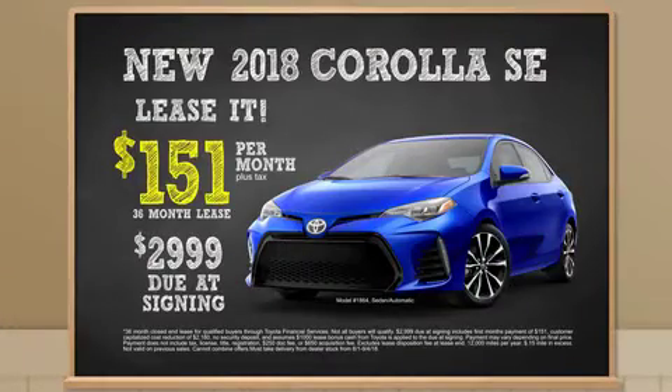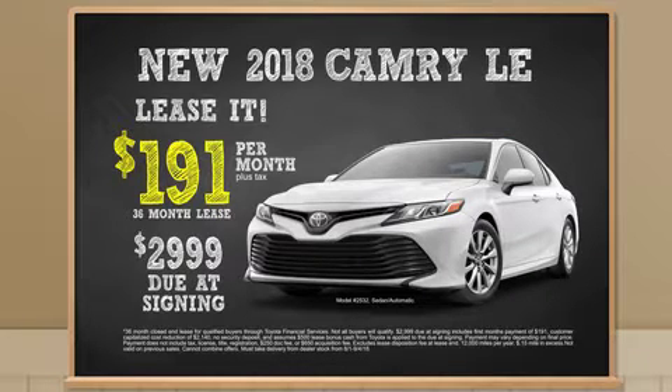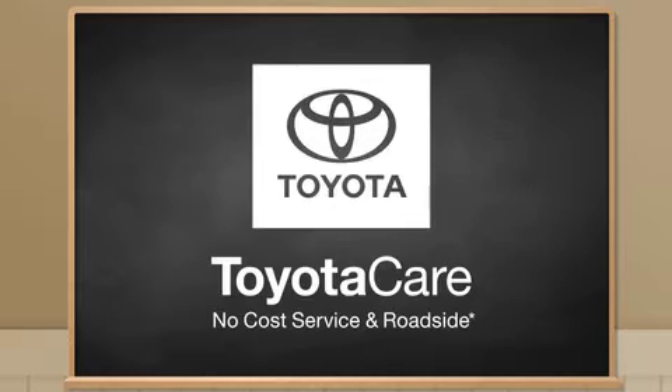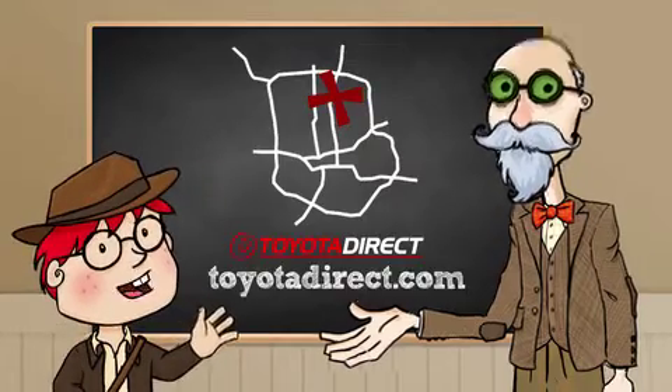Lease a new Corolla SE for just $151 a month, or a new 2018 Camry LE for $191. Both come with ToyotaCare's no-cost maintenance plan. Go direct to Toyota Direct or ToyotaDirect.com.